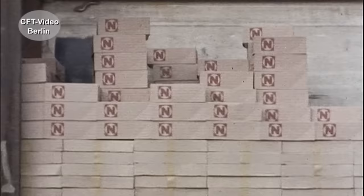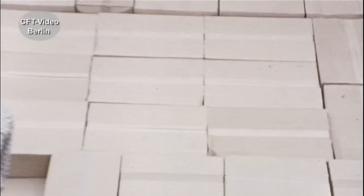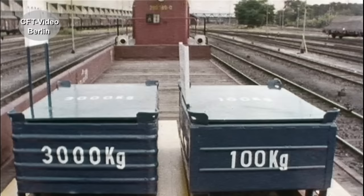Hochstapelei ist immer ein Risiko, auch bundesbahntechnisch gesehen. Wenn schon, dann schon richtig: so, ohne Lücke, damit eins das andere richtig abstützt, auf gleicher Höhe.